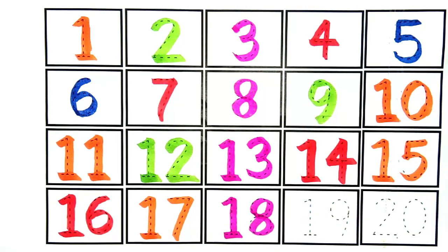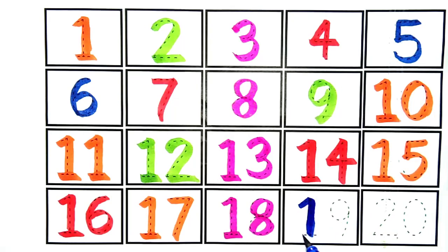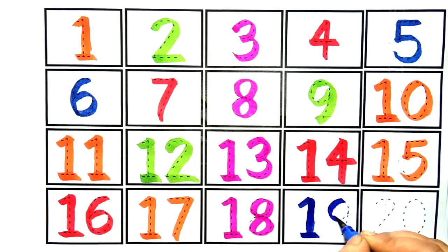Ye hai number eighteen. Nineteen. Ye hai number nineteen. Kya hai kids? Ye hai number nineteen.